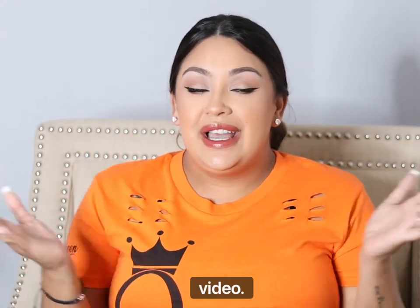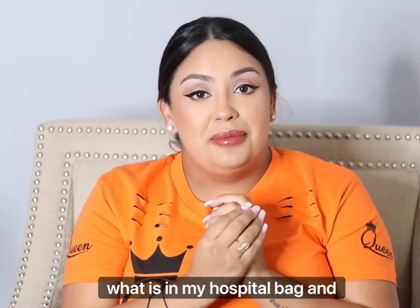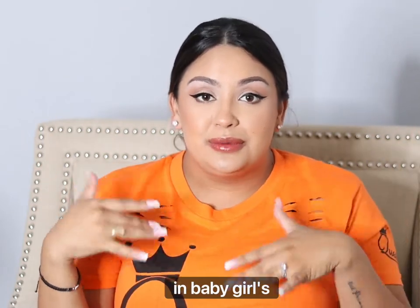Hey my loves, welcome back to another video. Today's video is going to be on what is in my hospital bag and in baby girl's bag.